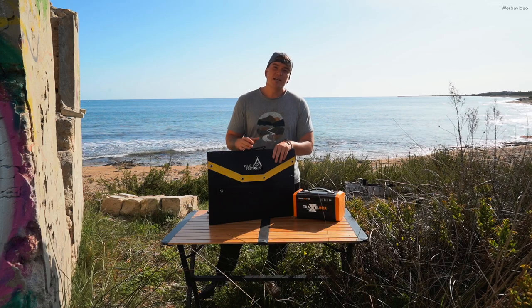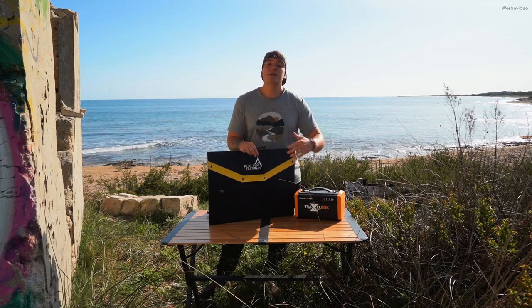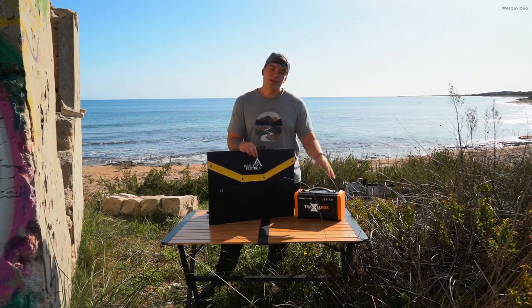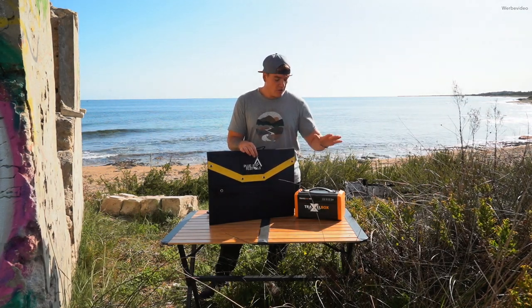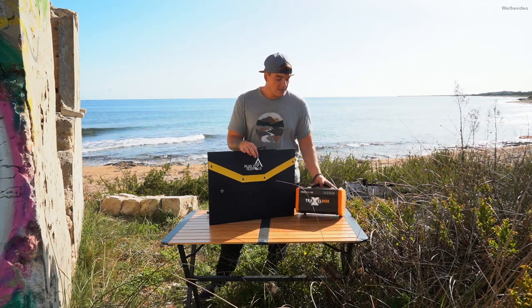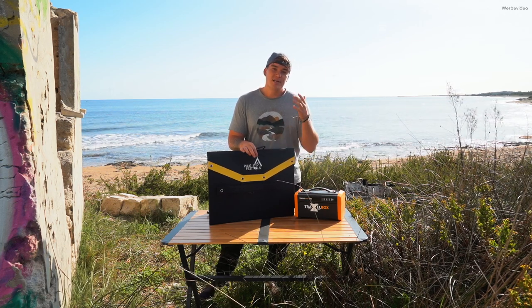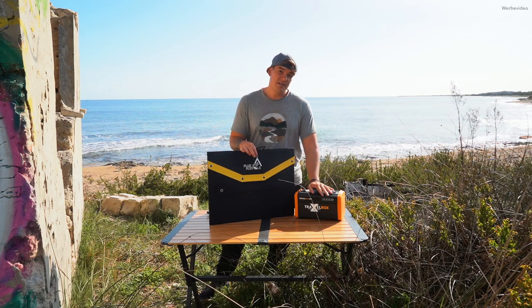Plug-In Festivals hat so angefangen, dass sie gesagt haben, wir vermieten diese Power Stations zum Beispiel auf Festivals oder Ähnlichem. Jetzt haben sie ihr Know-How bzw. ihre Erfahrung aus dieser Zeit genommen und haben mit einer anderen Firma ein Produkt entwickelt und da quasi ihre Erfahrung mit eingesteckt – und natürlich auch eure Erfahrung. Das heißt, sie haben etwas gemacht, damit der Kunde einfach zufriedener ist.